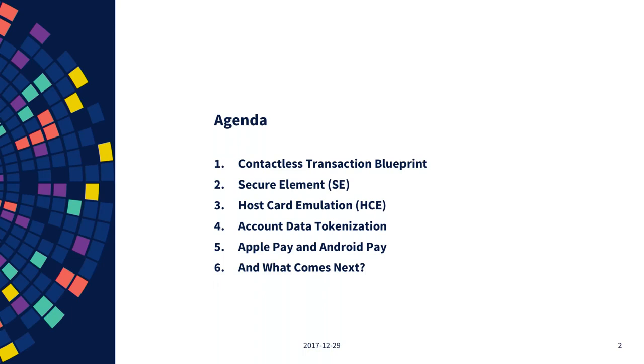Tonight we're looking at: first, what makes a contactless transaction — the blueprint, what stages we go through. Then we need to discuss ways of converting your smartphone into simulating a contactless card. In addition, I want to talk about making payments more secure through tokenization. Then we'll have all the information needed to look into Apple Pay and Android Pay, and finally a quick outlook on next steps for contactless transactions.